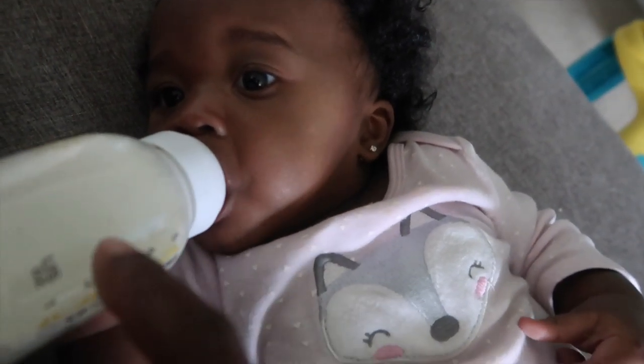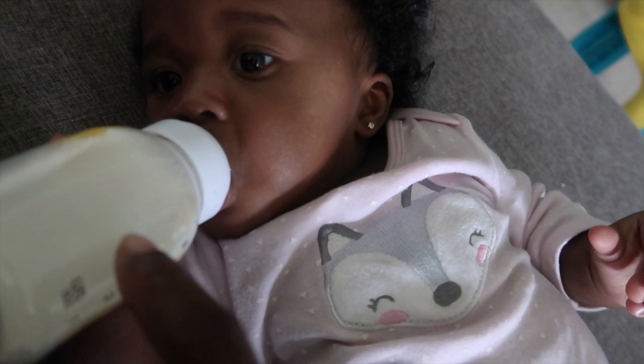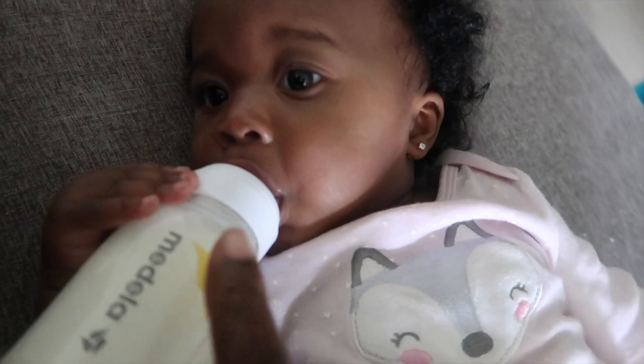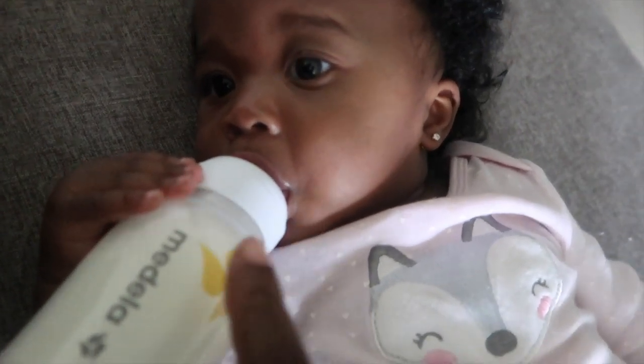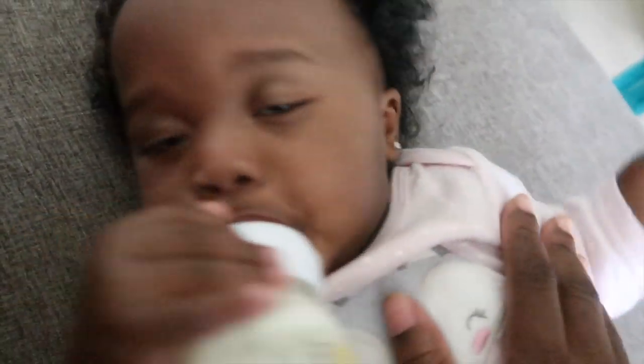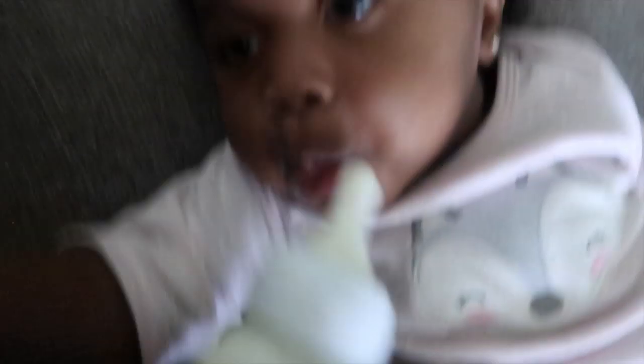She's starting to get hyper and she always wants more. I just now finally started giving her six ounces - I'm not really sure if I'll keep doing that, but at the rate she's going she needs six ounces. She's very close to upgrading her bottles.